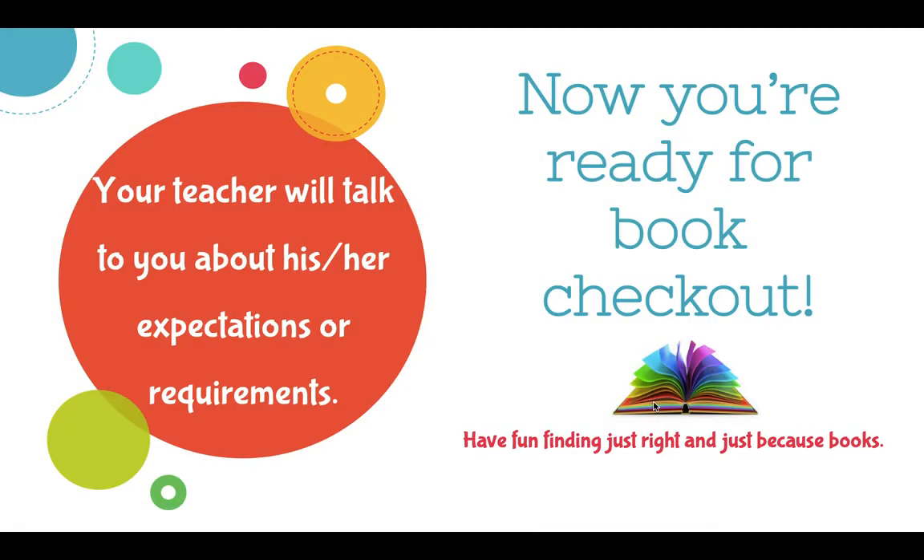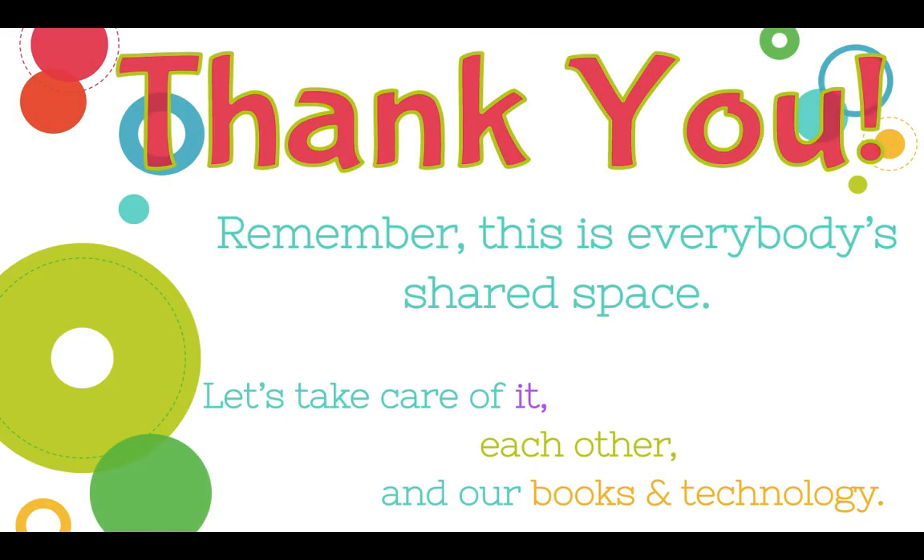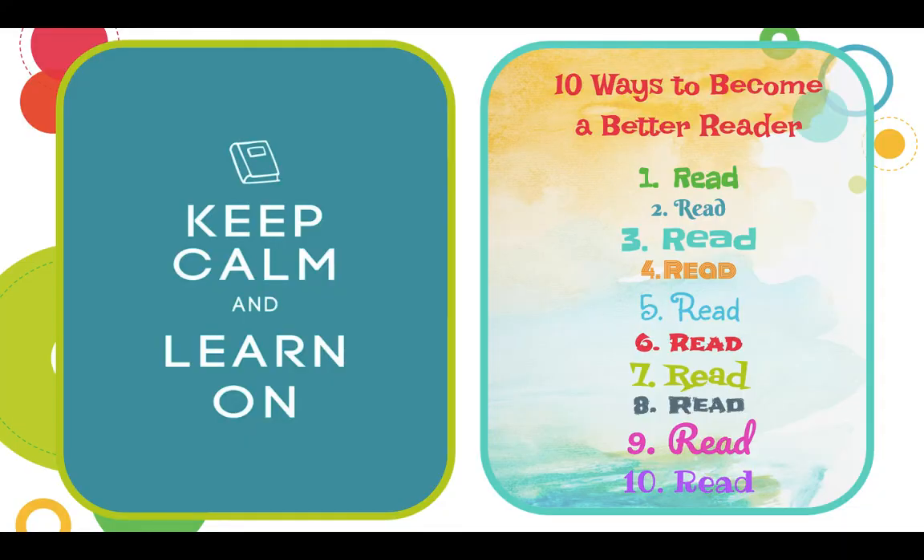Now the great thing is you are ready for book checkout! Your teacher will talk to you about their expectations and requirements. I'm just excited to have you come in and to see you and help you find some Just Right Books and Just Because Books. Thank you. Remember, our Media Center is everybody's shared space, so we want to take care of it, take care of each other, and our books and technology.